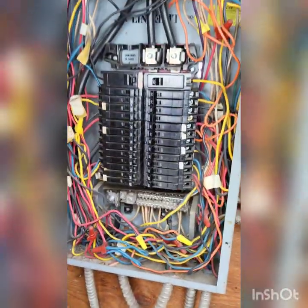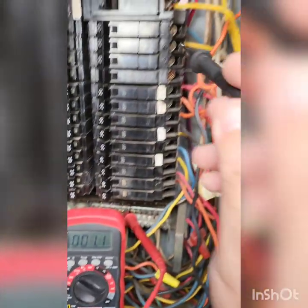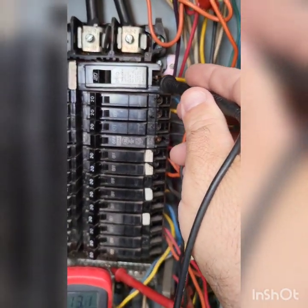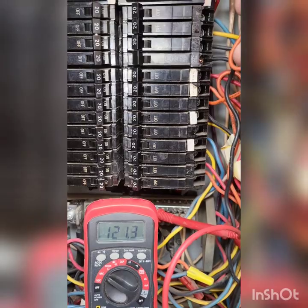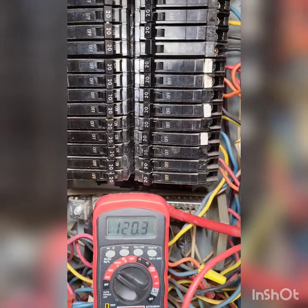Now that I know the main breaker feeding the sub-panel is connected — I've got 120 volts to ground on each leg and 240 to both legs — I'm going to go ahead and check each individual breaker. We've got our meter grounded into the neutral bar and we're going to start on top, on the right side, because it's easier. You're going to see me just go: we're good, we're good, we're good.